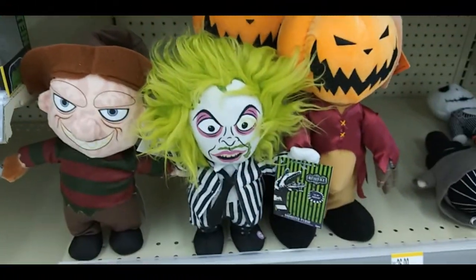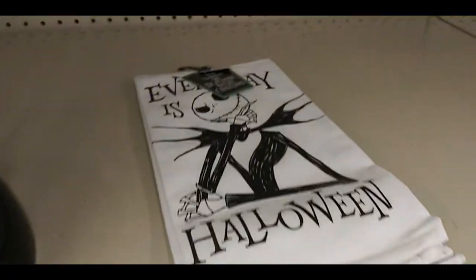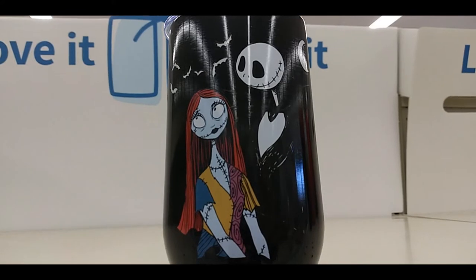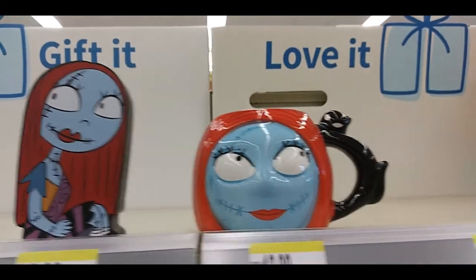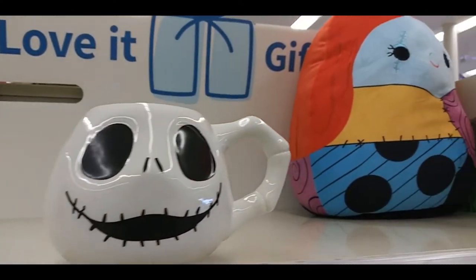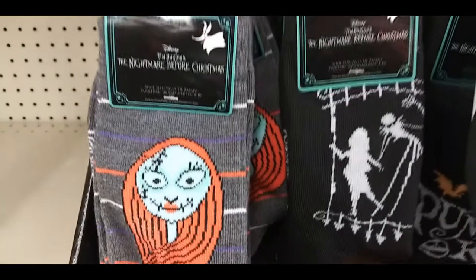Walgreens exclusive Frankenstein pop figure. Freddy, Beetlejuice, and Jack. More Jack. Every day is Halloween — damn right. More Nightmare Before Christmas things. Sally, Jack, Sally, Squishmallow, and some socks.